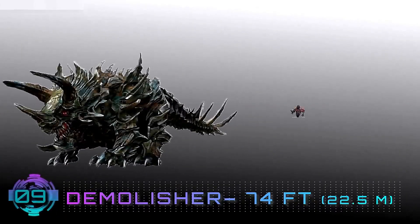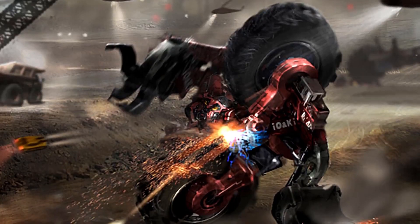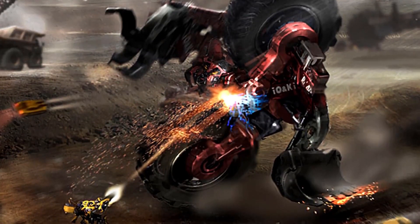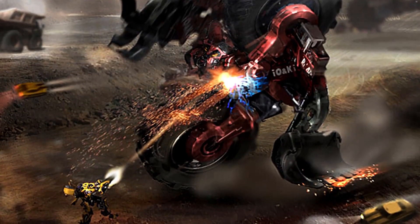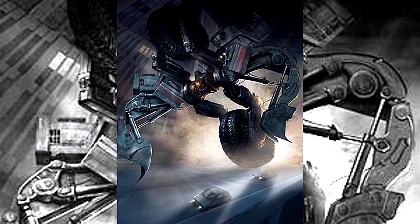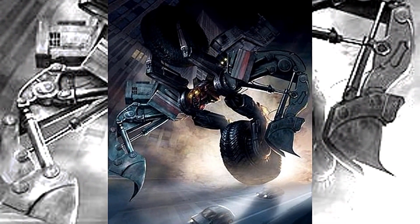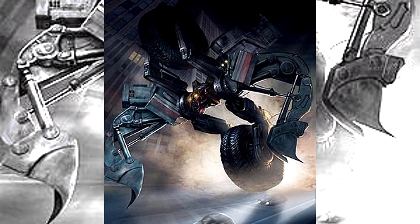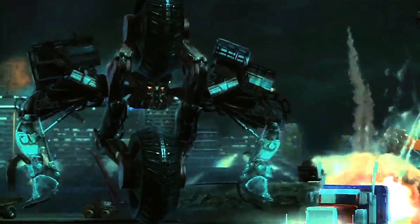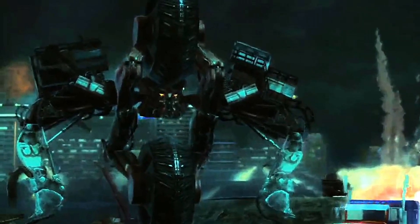Number 9: Demolisher — 74 feet. The gigantic Demolisher may not be the sharpest tool in the shed, but he's smart enough to know when to fight openly and when to stick to the shadows. One of the Constructicons, Demolisher arrived on Earth to find Megatron dead, so he went into hiding, gathering other Decepticons who needed a big blunt instrument to cower behind. Now in charge of this little band, he awaits the day when a new Decepticon leader will rise. Demolisher takes the ninth spot on our list.